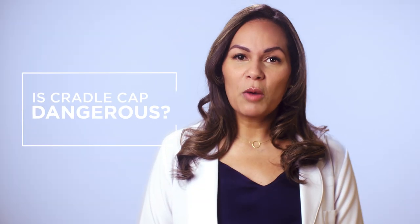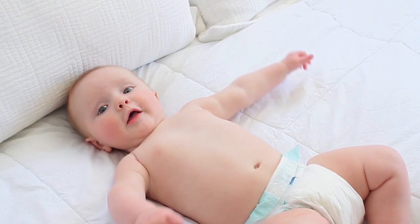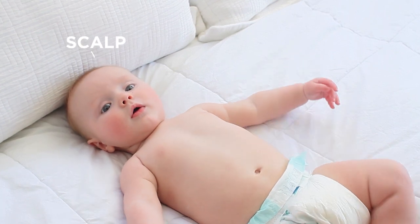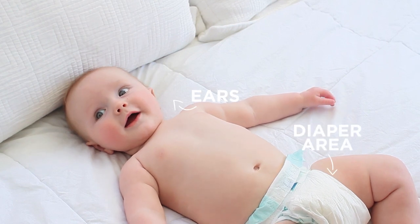Cradle cap is quite common in newborns, but it's not painful, it's not harmful, or contagious. It probably bothers mom more than baby. It usually appears on their scalp, forehead, or eyebrows, but it can also appear on their ears or diaper area.